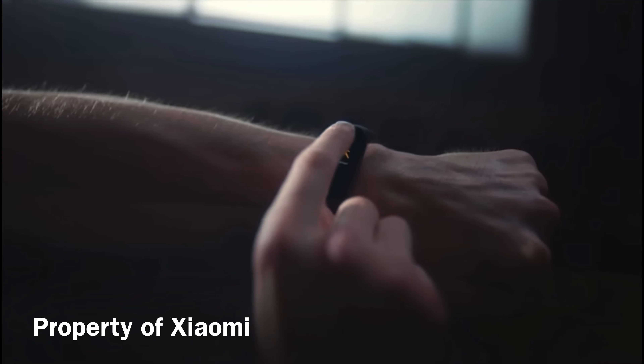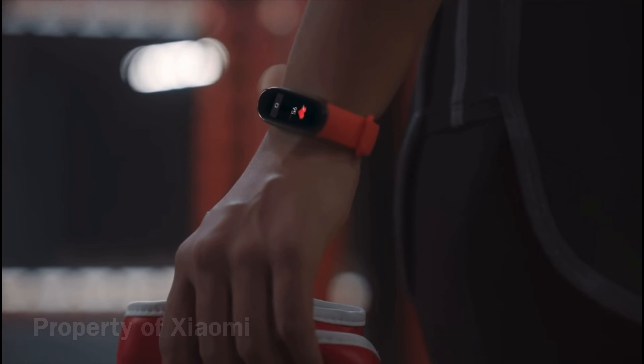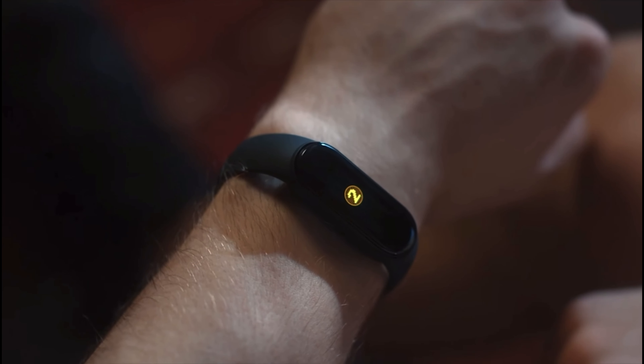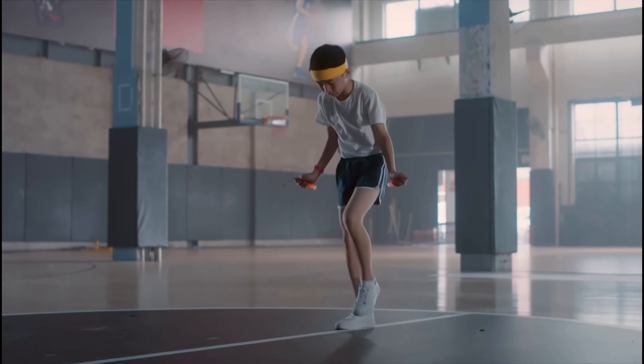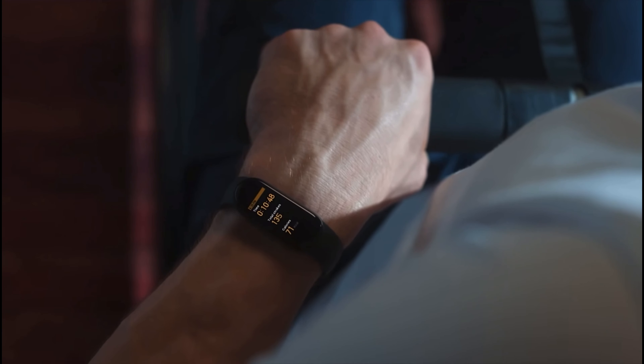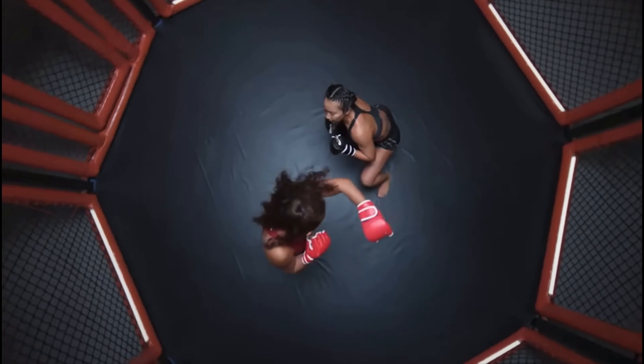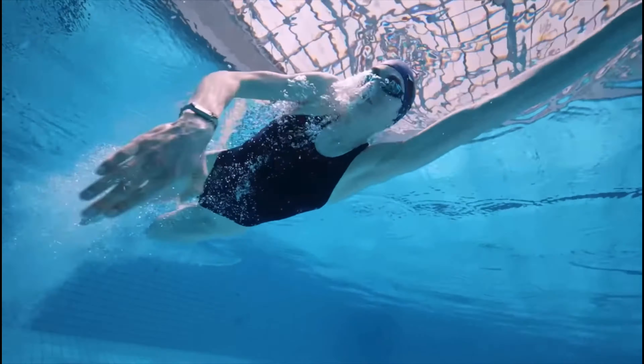The next smartwatch I'm reviewing is the Xiaomi Band 5, clocking in at around $32 on Amazon. It's basically the same thing as the Amazfit Band 5 except it doesn't come with Alexa built in. But it's about eight dollars cheaper — three dollars cheaper if you count the sale. I've tested that one and it performs the same. I'd recommend either of those two.